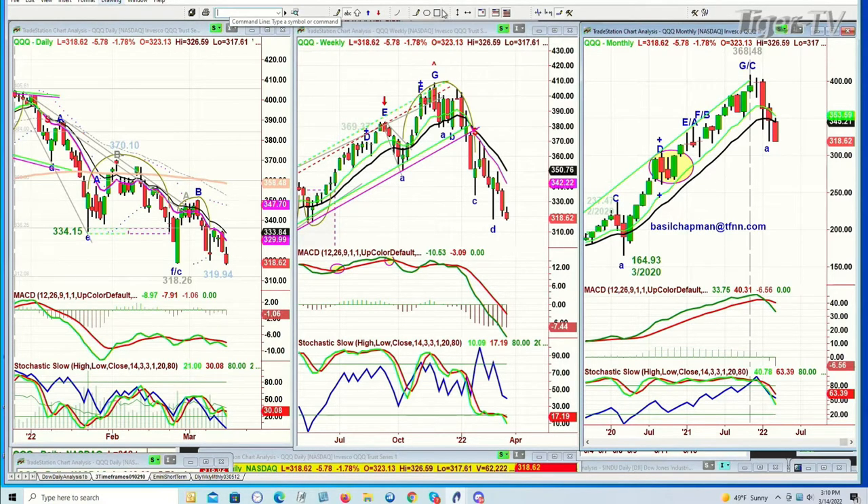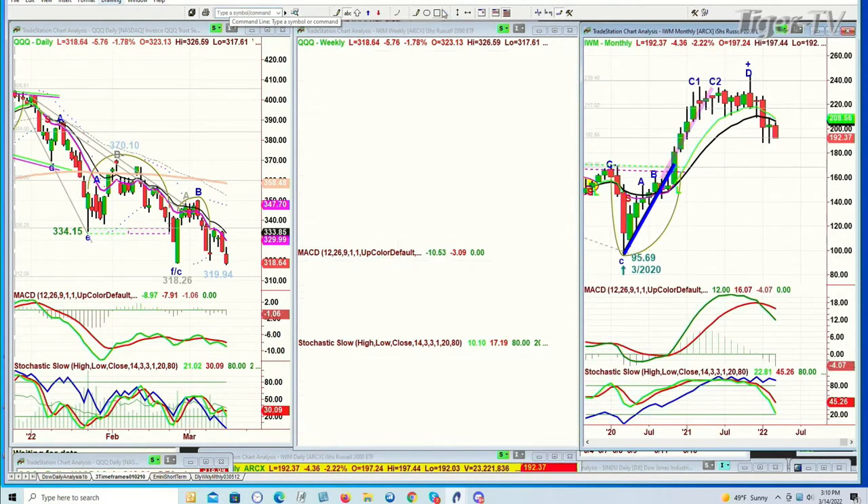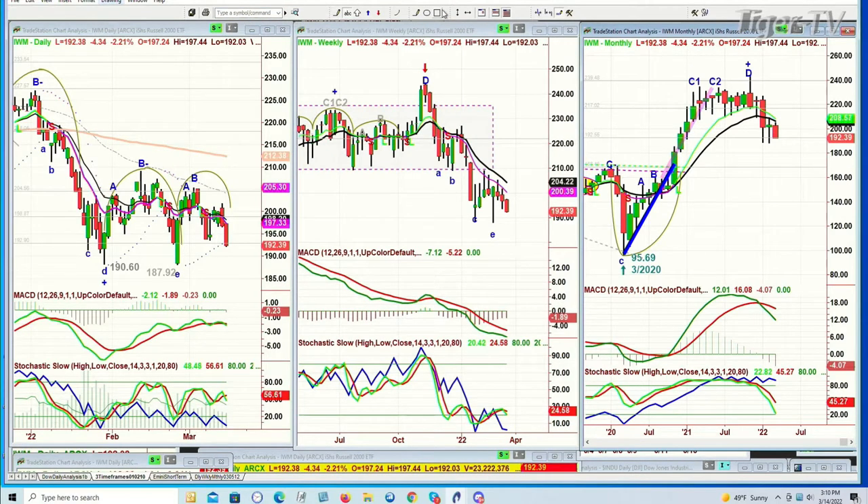Looking at the IWM, the Russell 2000 — the small caps are making that pattern where you test the left side low but then you bounce. Within that bounce, you're in a rectangle trading range at $192.41 down $4.32, making the lowercase H to a lowercase M in the daily, an arch formation in the weekly chart, and really close to a sell signal in the monthly chart.